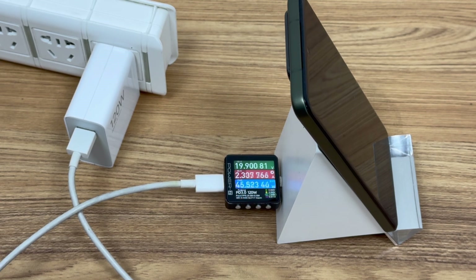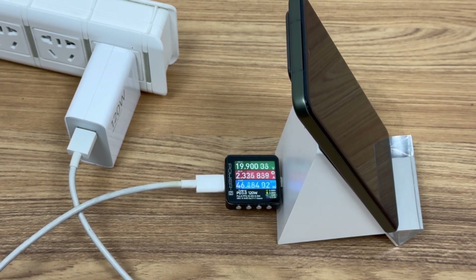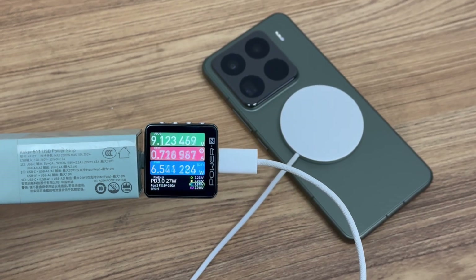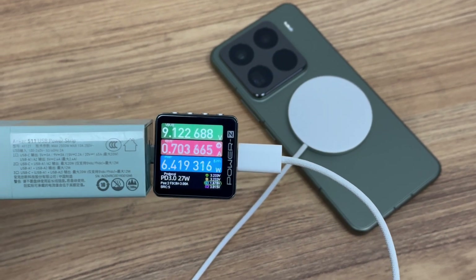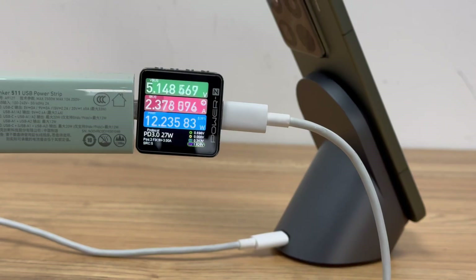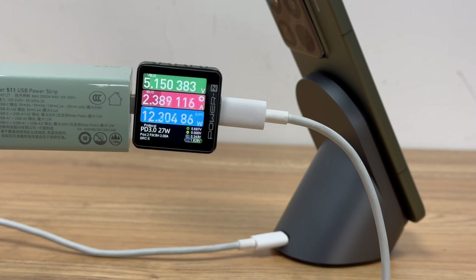The tester shows that the input power is slightly lower than the previous charger, but it is also close to 50W. Other brands of wireless chargers, such as MagSafe and Huawei's 80W wireless charger, can also charge it, but the power is only 6W and 12W respectively.